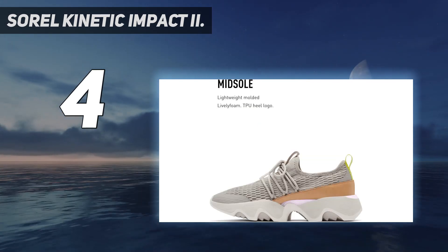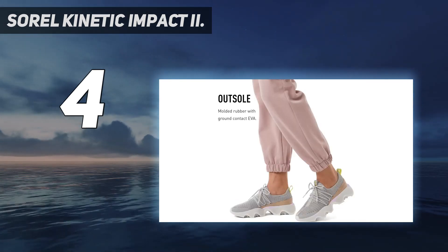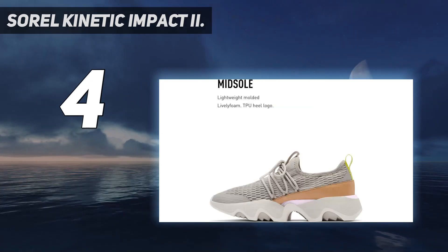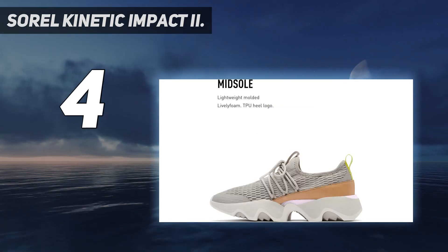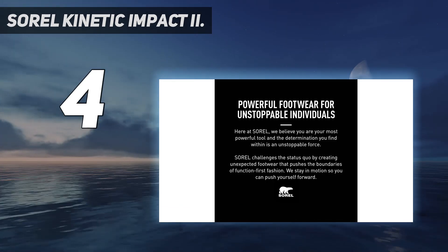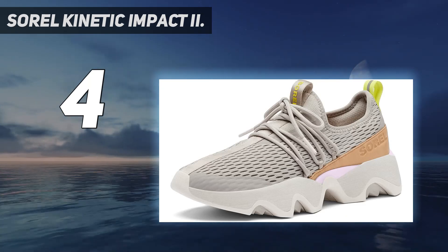If you stand on your feet a lot during the day, the Kinetic Impact 2 is worth considering. In terms of its performance, the shoe has a cushioned midsole and a flexible mesh upper that's breathable for all-day wear. I tested the Kinetic shoes during hot weather and my feet never got sweaty, thanks to the ventilation built into the airy upper.